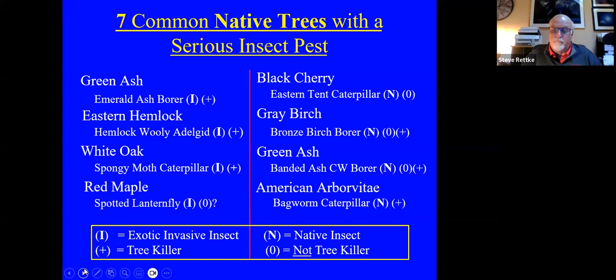I put the red maple with the spotted lanternfly at the bottom left. It's invasive, but it's not a tree killer for red maples. The spotted lanternfly has really been known to only kill tree of heaven and grapevines. However, when feeding gets really extensive, the tree becomes so weakened that something else will come in and take it out. But directly, it definitely doesn't necessarily kill the red maple — at least that's not what we've seen thus far.